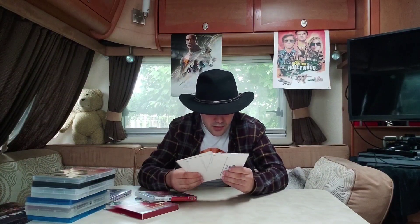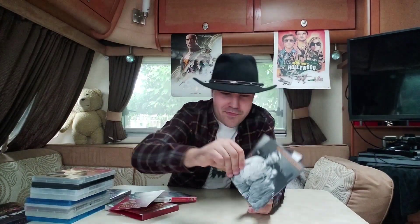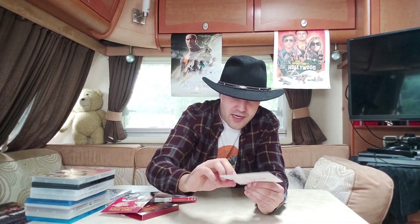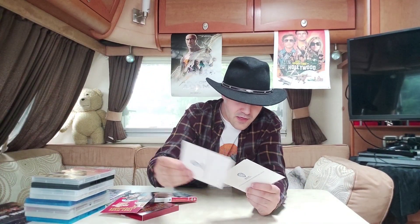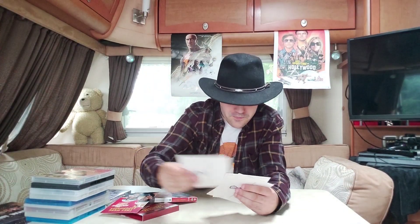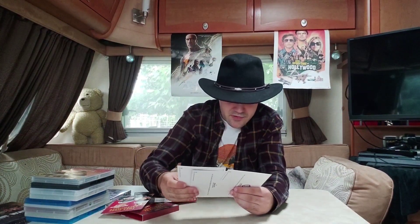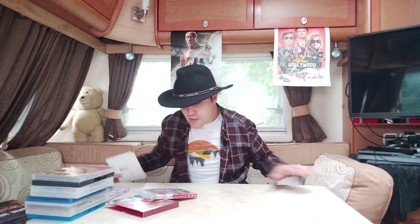You also get some art cards with this Blu-ray. Here's the first art card — really nice, matching the main cover. Here are the other art cards, including one of John Wayne. Fantastic — I love it, really good.